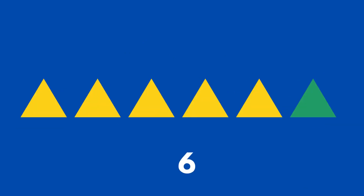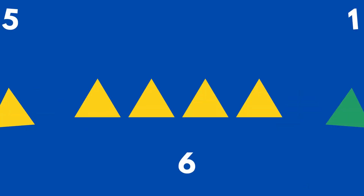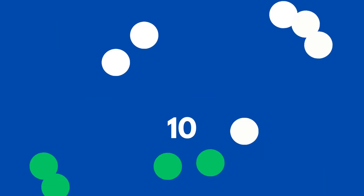This is a line of six triangles. How many of them are yellow and how many are green? The group of yellow triangles has five in it and then there is only one green triangle.